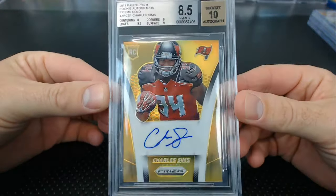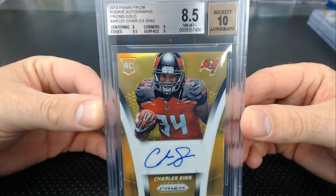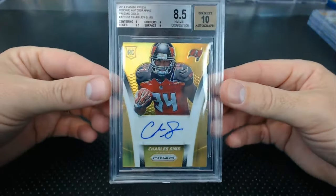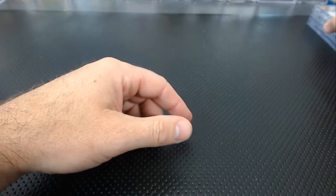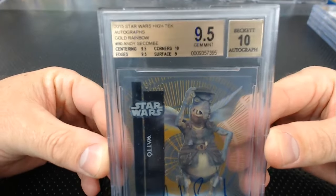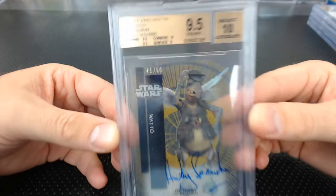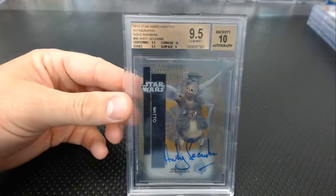Chris from his collection sent in a Charles Sims gold. I was like, why is this an 8.5? Centering of 8, corners 9, surface 9.5, edges 8.5 — numbered 3 of 10. Chris also sent a Watto — Nubian — Andy Sukom 9.5, 10 gold Watto Star Wars High-Tech. I sense a theme here — a lot of tech.